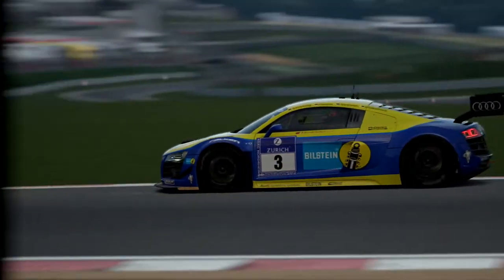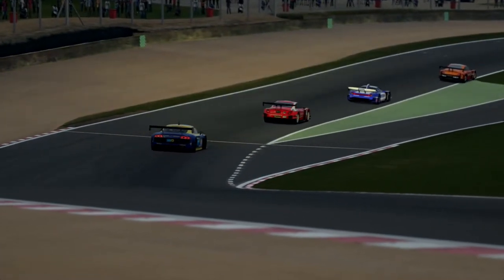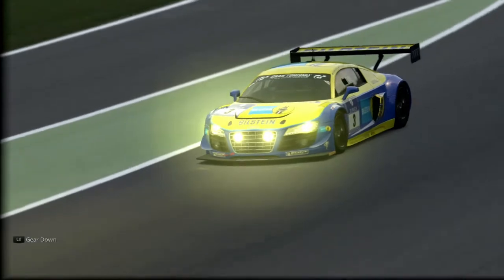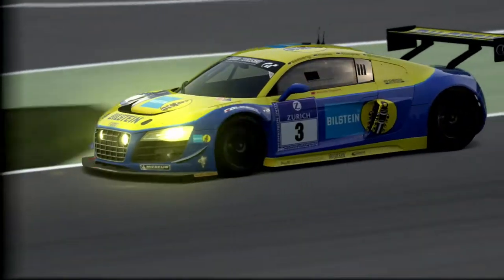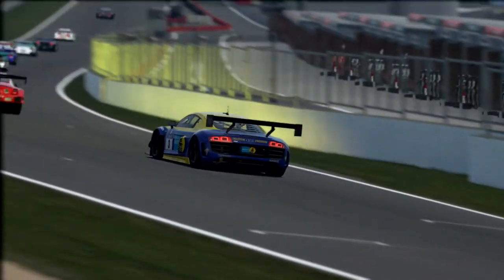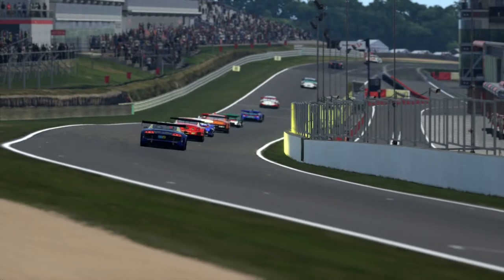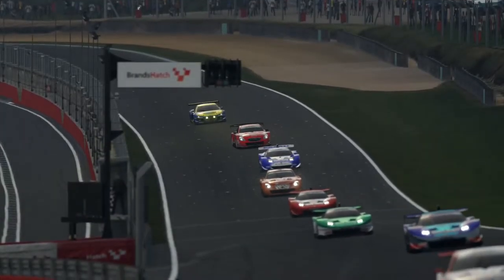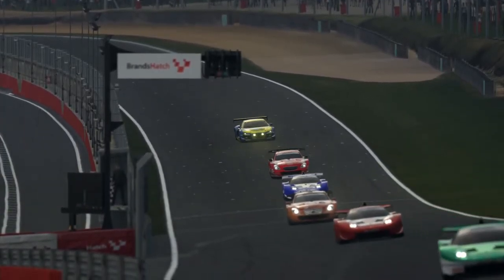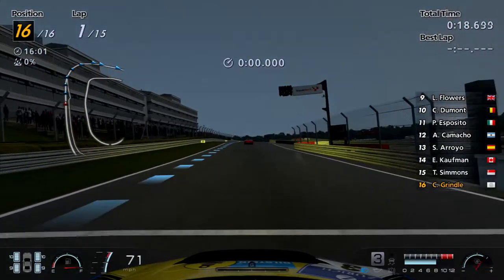This is the fourth attempt I've done at this race because I keep crashing on the first lap. It is so difficult to control these cars around Brands Hatch. It is one of the most difficult circuits — that first corner where it drops like 20 stories is ridiculous. And the first corner in the square box section is also a nightmare. This car struggles to control through here.